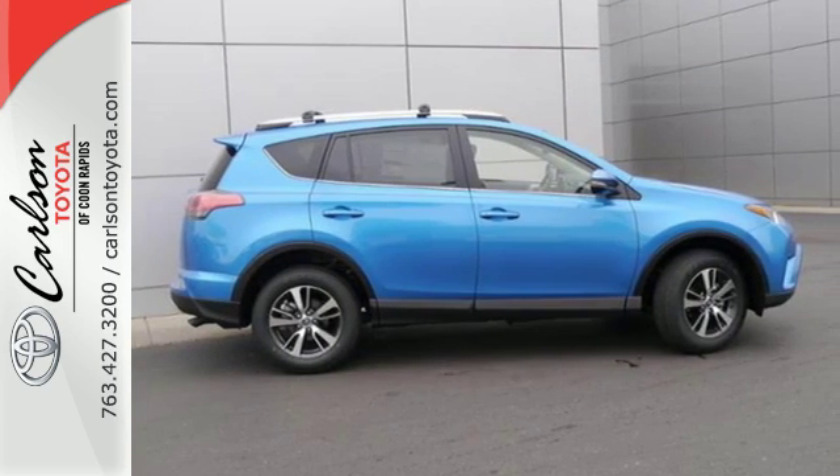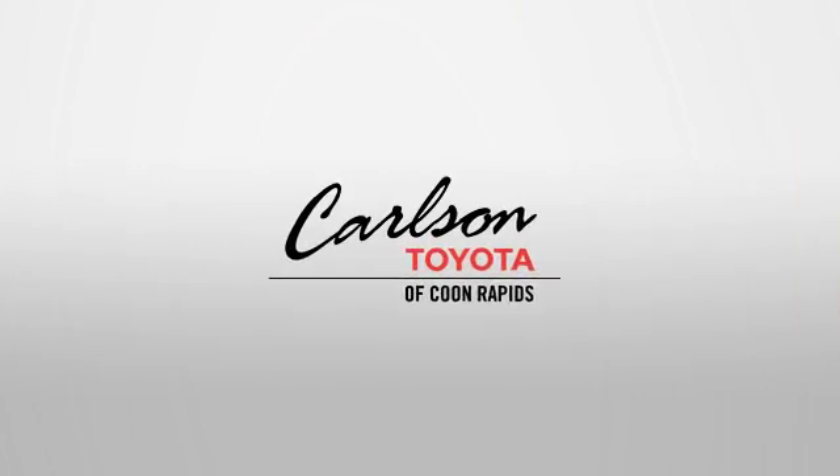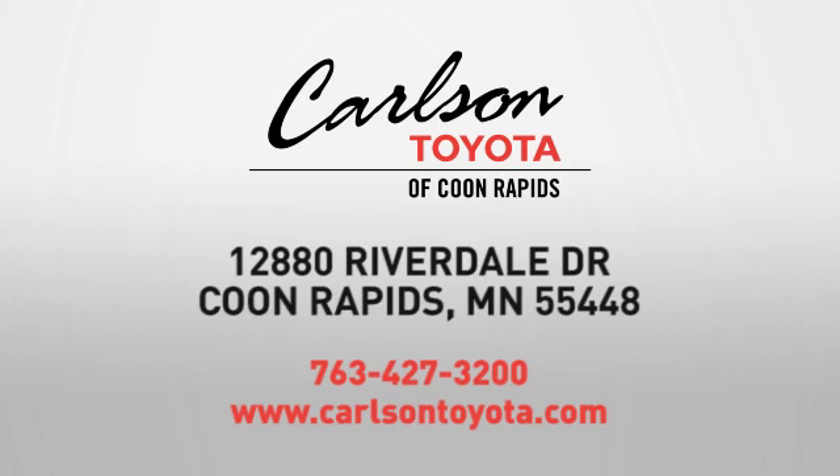Stop in for a test ride today. Expect more from a car dealer — expect the unexpected at Carlson Toyota, Highway 10, and Round Lake Boulevard in Coon Rapids.